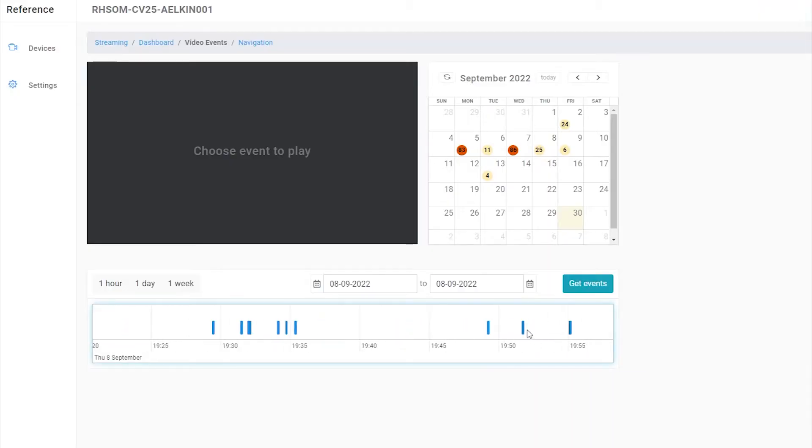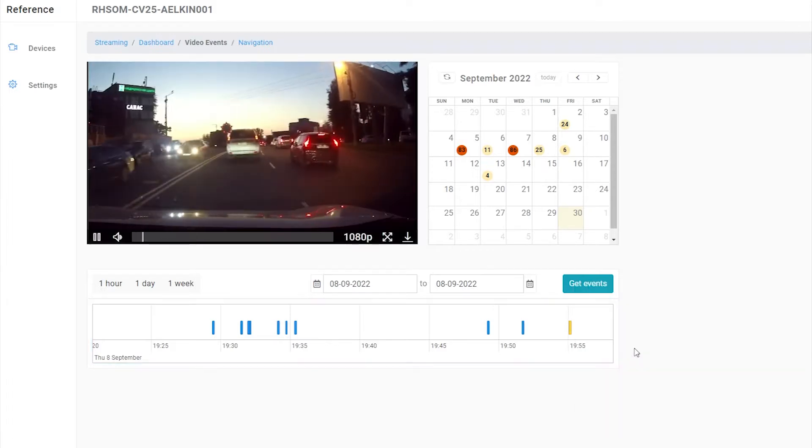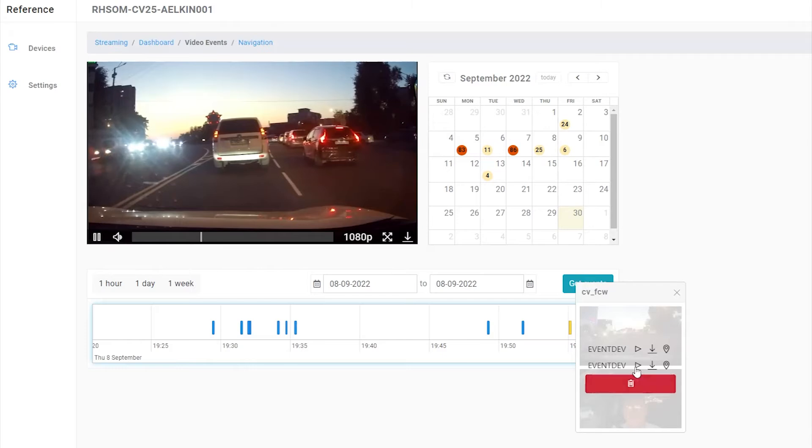Events are stored in the Celesta cloud developed by Ronda Software. The web UI and mobile app allow users to see the list of cameras and events, which can also be seen on the timeline or on the map.